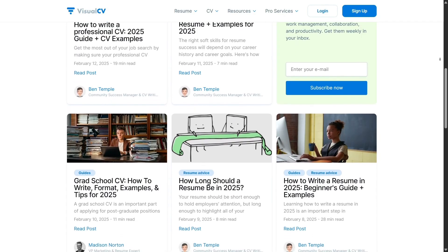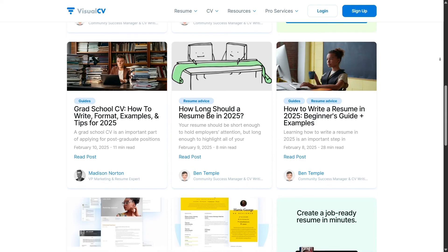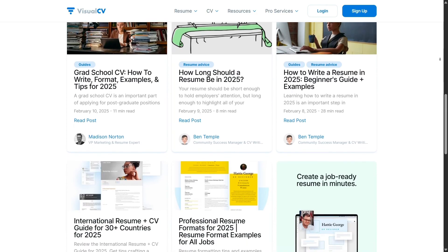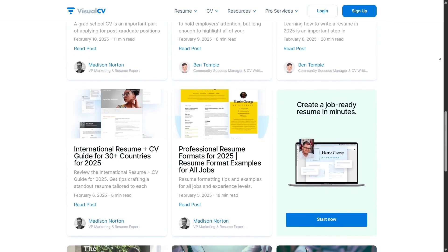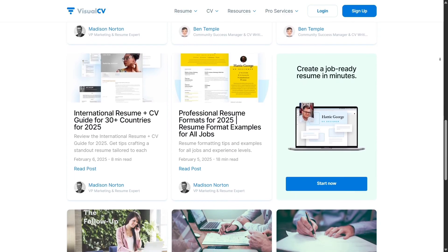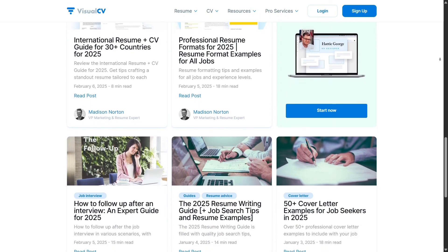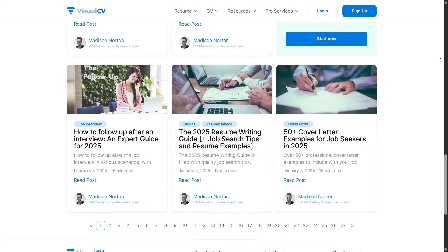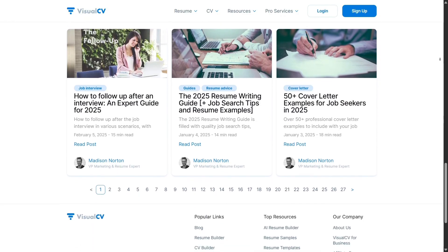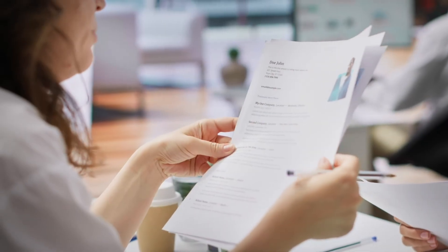Whether you're applying for your first job, going for a promotion, or pivoting into a new industry, VisualCV helps you make that critical first impression count. Recruiters notice when a resume is polished and thoughtfully put together, and that's exactly what this tool helps you deliver. In the end, your resume isn't just a piece of paper — it's your personal pitch, and with VisualCV, you have everything you need to tell your story in a way that feels modern, bold, and completely professional.